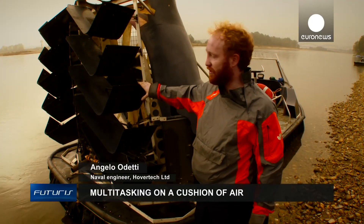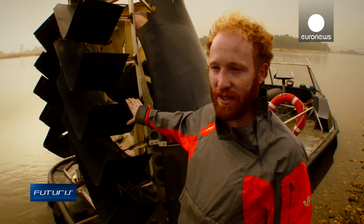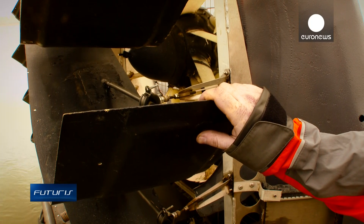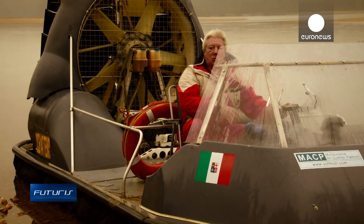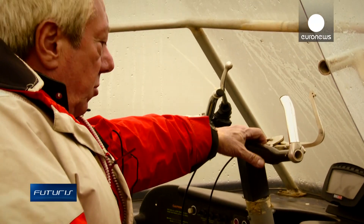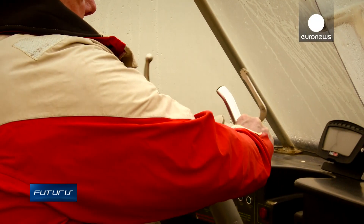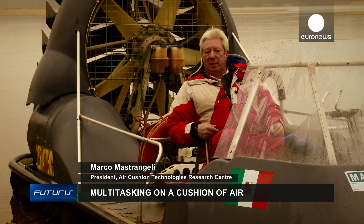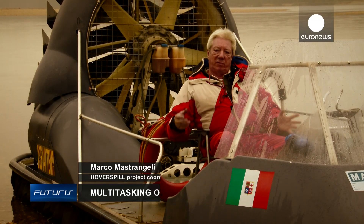One of the most important innovations is in the system of surface control. It's called flap turns and compensates for the hovercraft's tendency to lean into curves. We have this command that allows us to put the nose down, nose up, reverse, left and right. The engine is like an outboard motor — it can be detached and attached on another hovercraft, or on two coupled hovercraft to obtain a larger hovercraft.